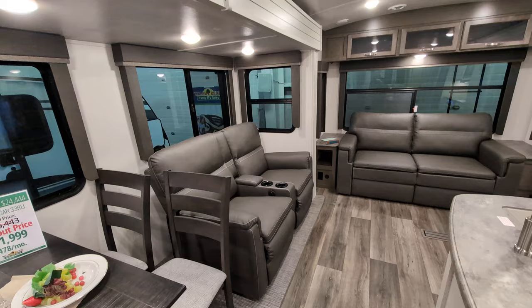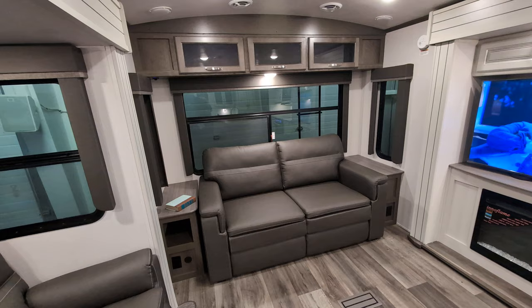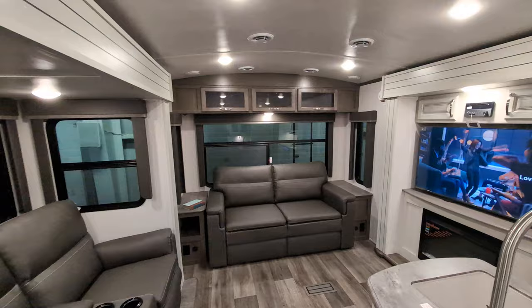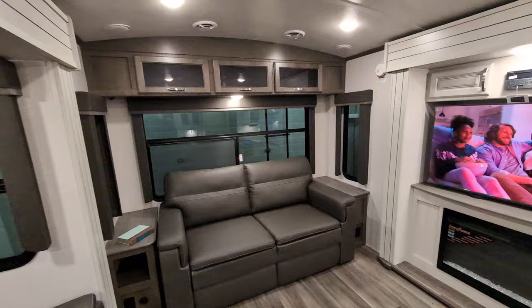It has three slide outs. You have your theater seats there. You have your jackknife sofa here in the back with storage up above. End tables on both sides with regular and USB charging. That also turns into a bed — jackknife sofas — so there's two of your extra sleepers right there. I also want to point out that it does have the domed roof, which gives it that little extra headroom and makes it feel a little bit bigger.